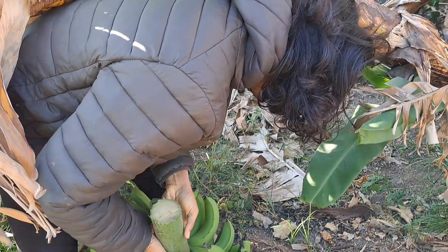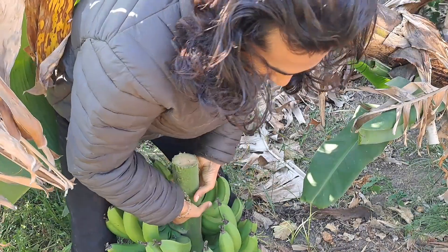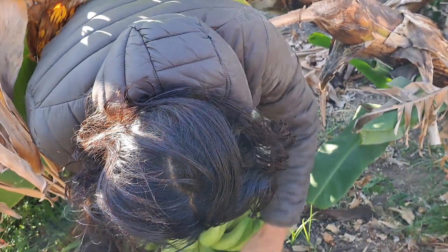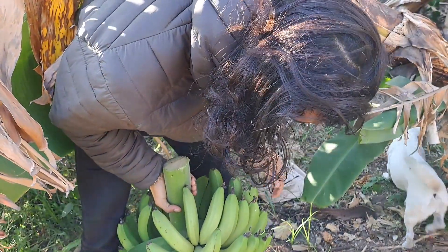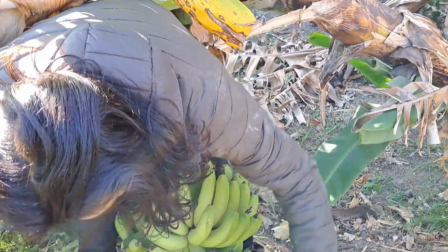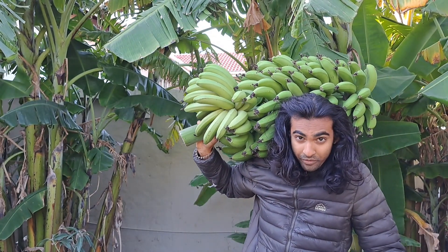Insanely large. Look at those — these are starting to turn yellow. Great harvest. And they say we're all vegans for a week!